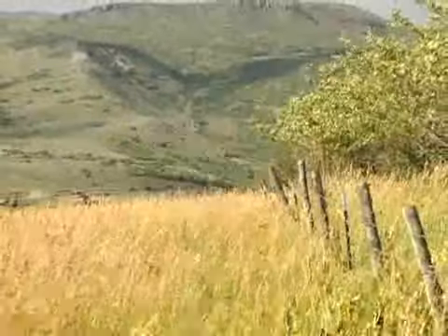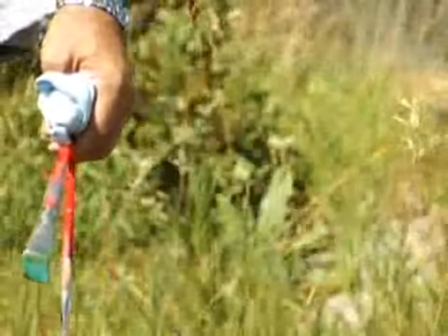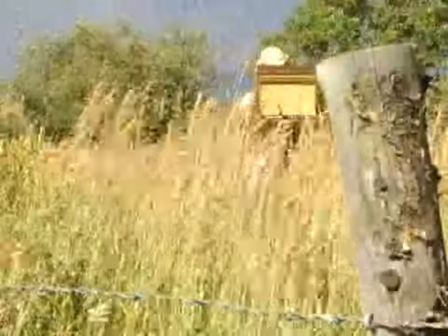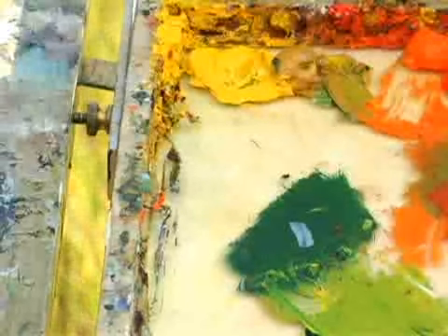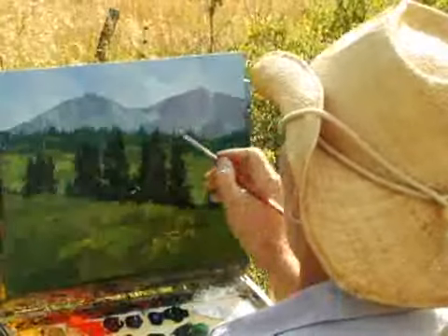Typically I like to paint outdoors with the sun to the back of my painting, so I'm looking at it in shade and painting it in the shade. When I turn it around in the sunlight, it's a completely different painting — it lights up like a roman candle. Part of the fun is the happy accident.